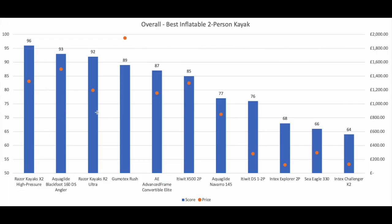So overall, this is where we landed. The blue lines represent the overall rating of the kayaks out of 100 and the orange dots represent the price of each kayak, indicated on the right. The Razor Kayaks X2 High Pressure was a standout for us because it's comfortable, stable, easy to set up and pack down, and performs really well on the water. Others worth highlighting are the Blackfoot 160 DS Angler, which is a really high quality option perfect for fishing; the Razor Kayaks R2 Ultra, which is great value as a recreational and convertible option; the sleek and well-designed Gumotex Rush; and the Advanced Frame Convertible Elite, which takes a long time to set up but also performs very well on the water.